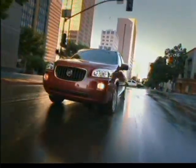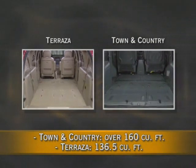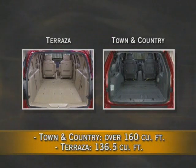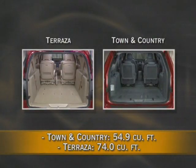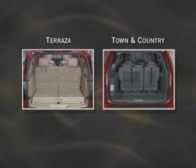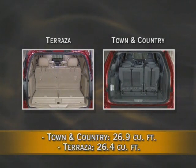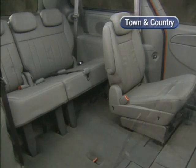Now let's turn our attention to the hallmark of vehicles in this segment: passenger and cargo carrying capacity and versatility. In terms of maximum cargo space, Town & Country has a significant advantage — with all Stow & Go seats folded into the floor, Town & Country has over 160 cubic feet of space, compared to Terrazza's 136.5 cubic feet with its second and third rows removed. However, it is important to compare cargo capacities under more common situations. When carrying four occupants as well as cargo, Terrazza's space behind the second row is actually much larger than Town & Country — 74 cubic feet compared to 54.9 cubic feet.